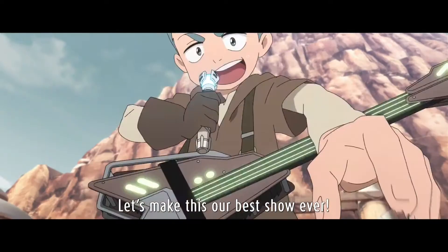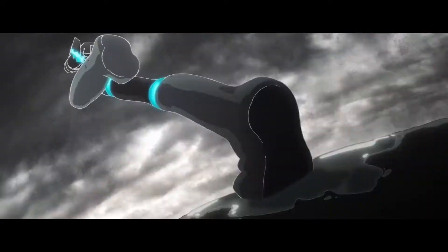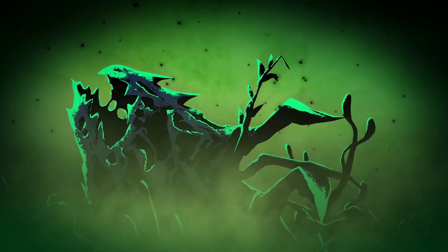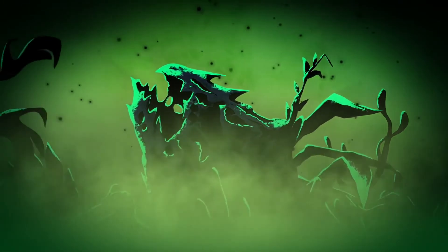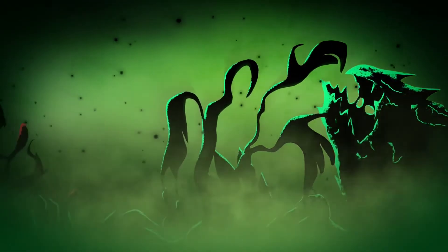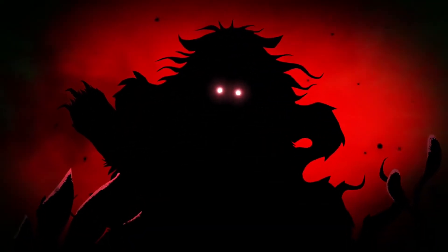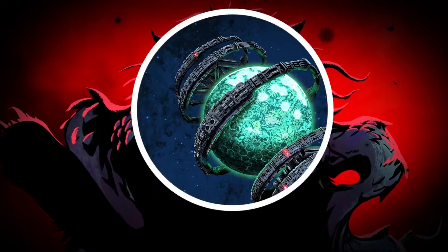Not to give too much away, the story has somehow managed to make the Drengir even more interesting than they were before. The Nihil will also play a major role in the story moving forward, so I definitely recommend picking this up if you don't want to miss anything, or at the very least follow it very, very closely.